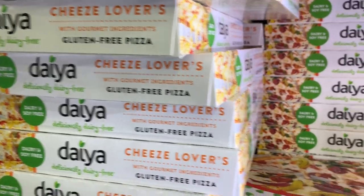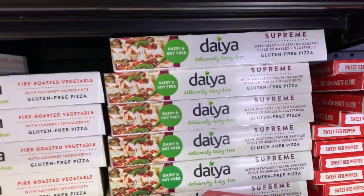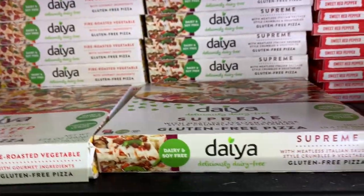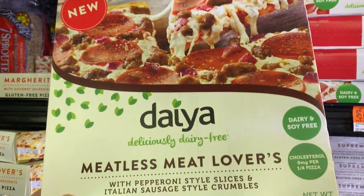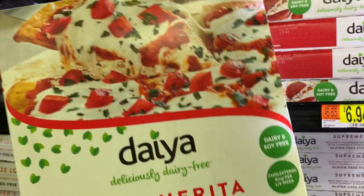They have a wide variety of the Daiya Pizza — Cheese Lovers, Fire Roasted Vegetable which is gluten-free, The Supreme — $6.94, kind of expensive but cheaper than I've seen elsewhere. The pepperoni one — vegan pepperoni of course — the Vegan Meatless Meat Lovers. And then my favorite, the Margarita.